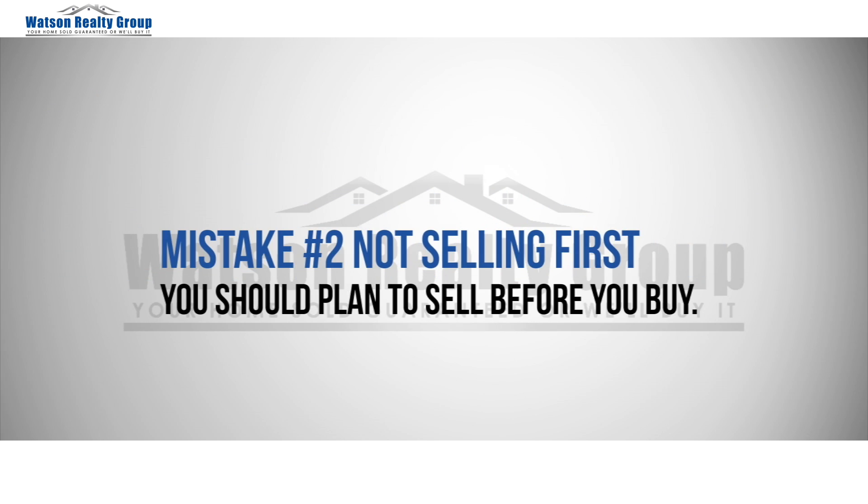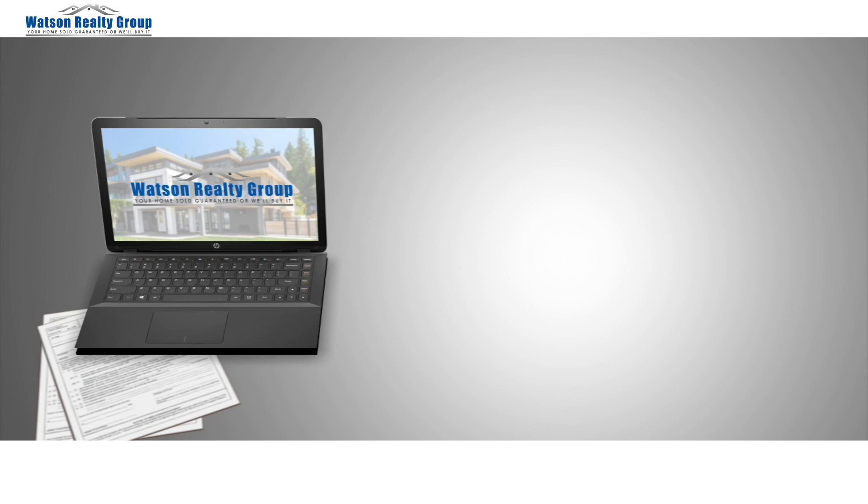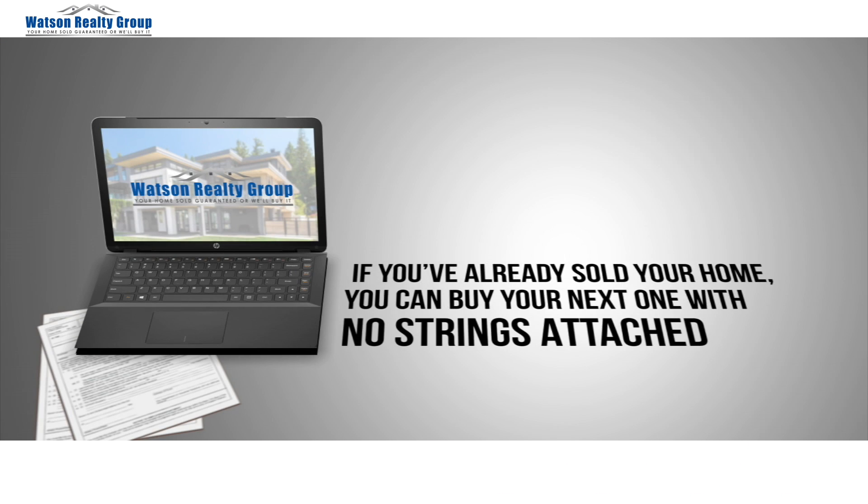Mistake number two: not selling first. You should plan to sell before you buy. This way you will not find yourself at a disadvantage at the negotiating table, feeling pressured to accept an offer that is below market value because you have to meet a purchase deadline. If you've already sold your home, you can buy your next one with no strings attached.